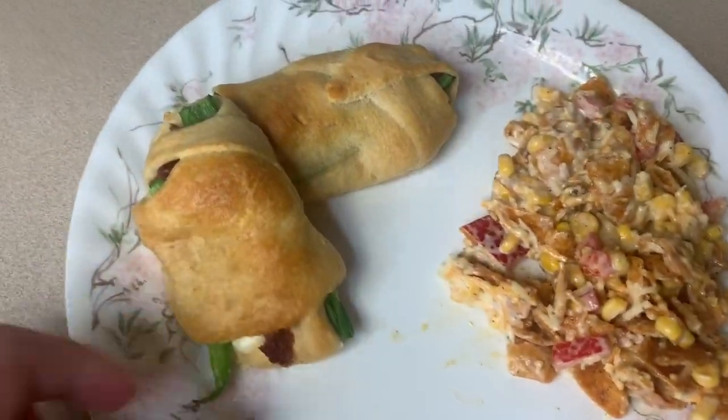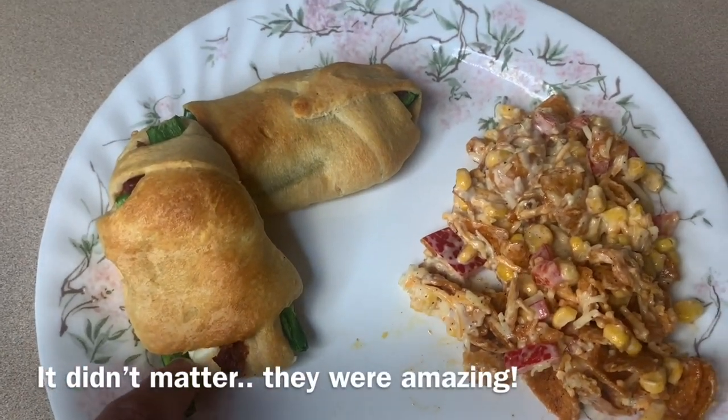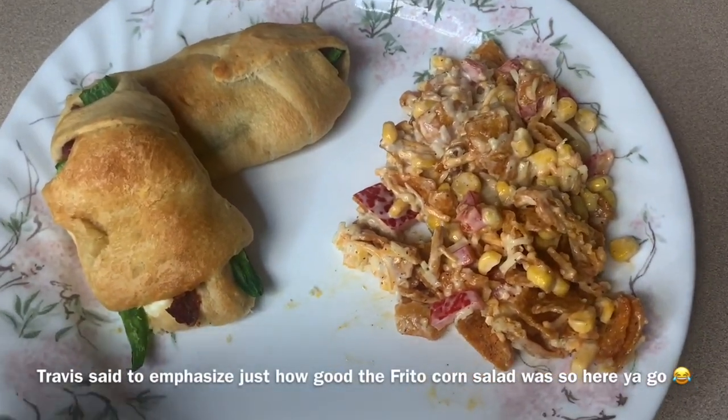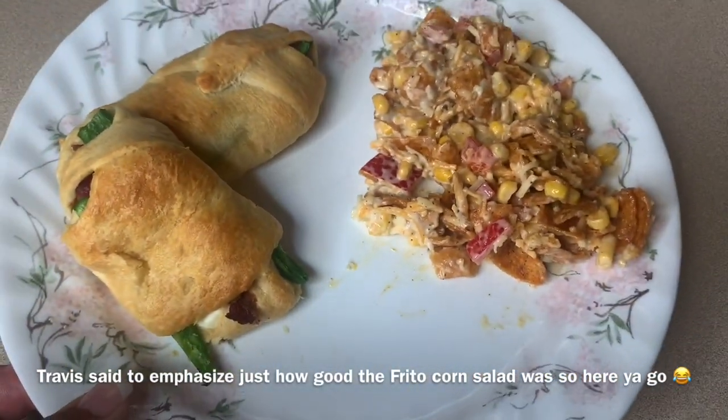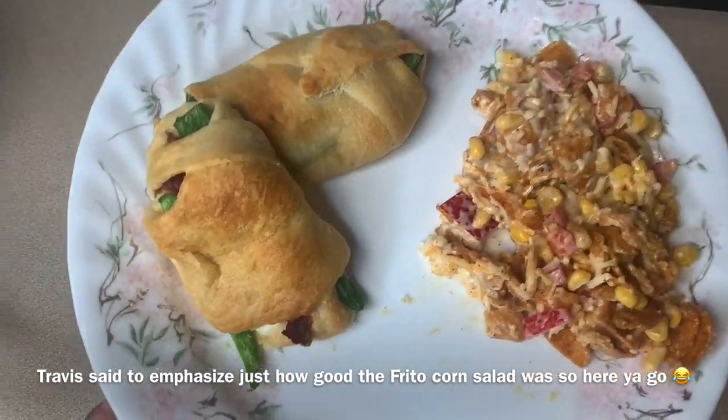Here they are. The only qualm I have about these is that I don't think the jalapeños are going to be that soft — they're still kind of crunchy — but I think they're still going to taste good. I've also got the Frito corn salad, and we're probably going to use some of the leftover potato casserole from last night too. But this is what's for supper tonight.